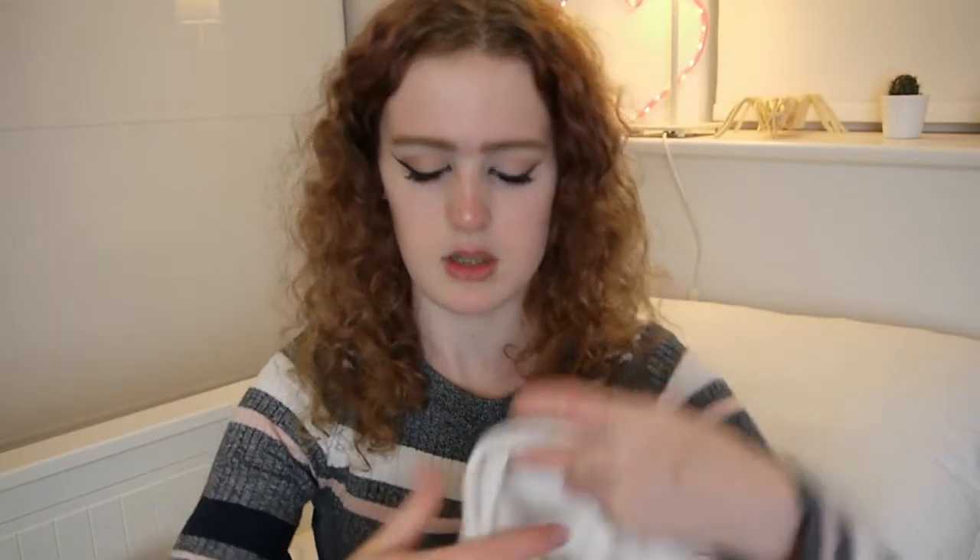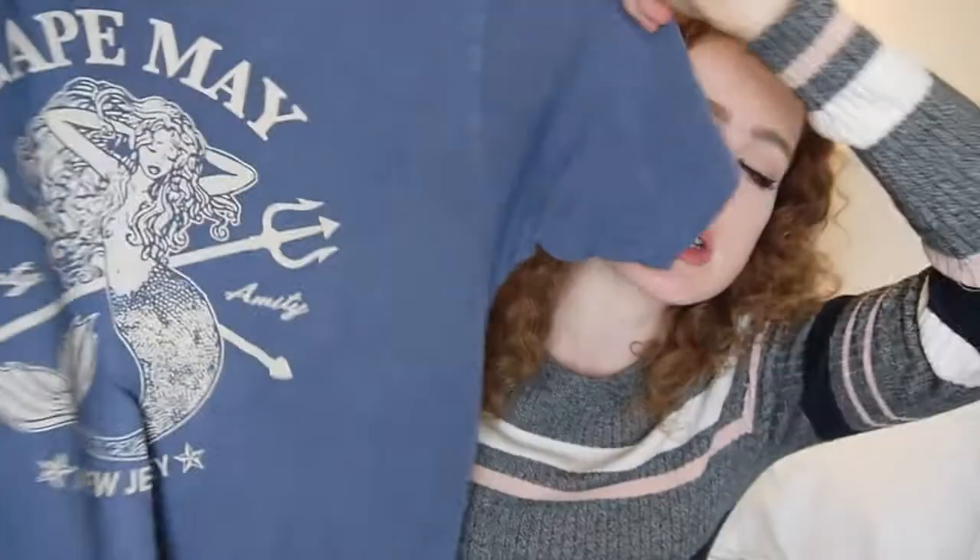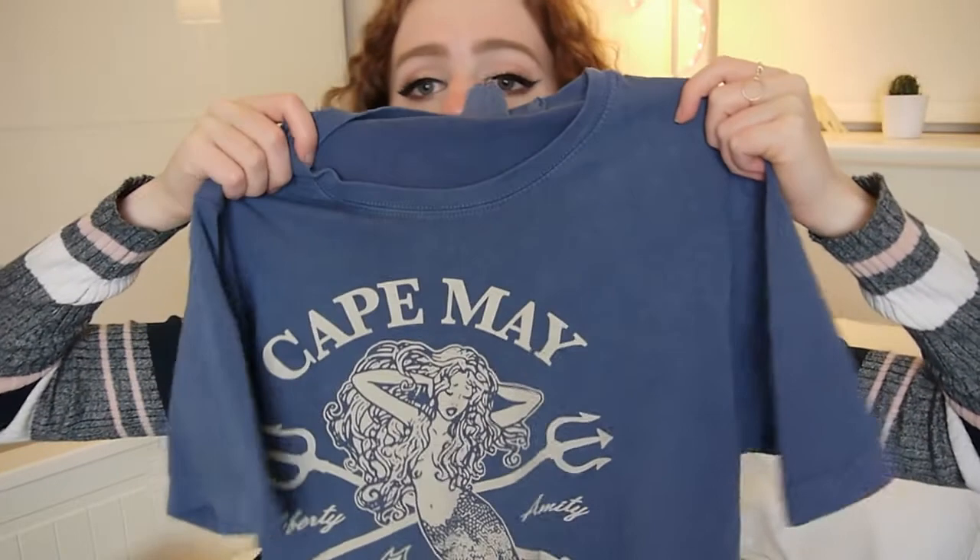I like tasteful tourist t-shirts more than the really gross ones — I like the muted colours and dark colours. I love this one so much. This is from Cape May, which was my favourite place. We only had a day there but it was so beautiful. It's a sort of grey-blue colour, kind of a steel blue-grey. And on the front it's got 'Cape May' in cream letters, and there's a drawing of a mermaid.